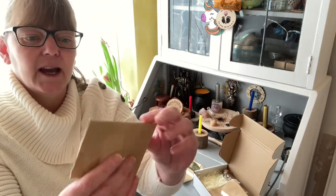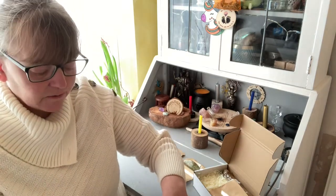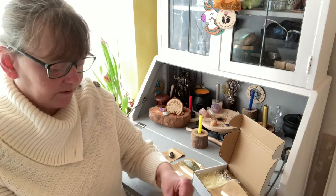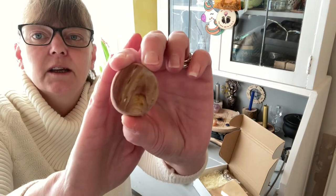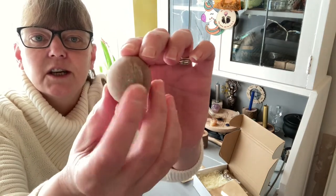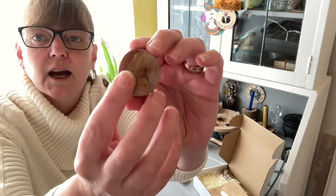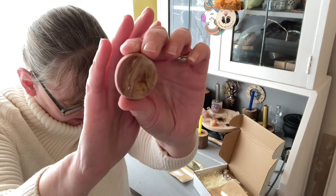Polychromic Jasper Emu Egg. I don't think I've ever seen any of these crystals before, so this box is proving to be a fantastic one to add to your collection. It is matte on one side and it's been smoothed out and shiny on the other.